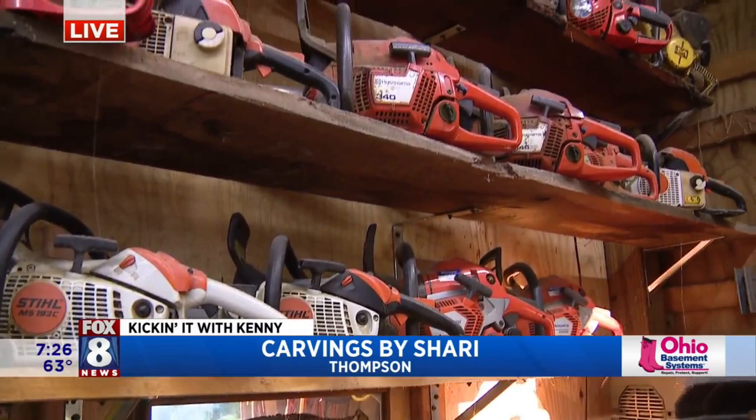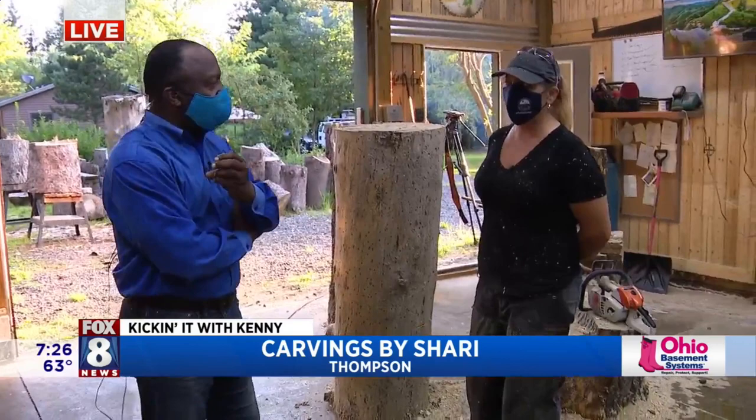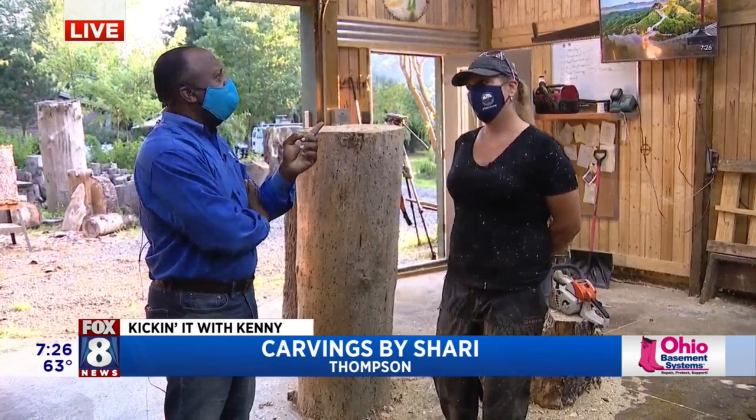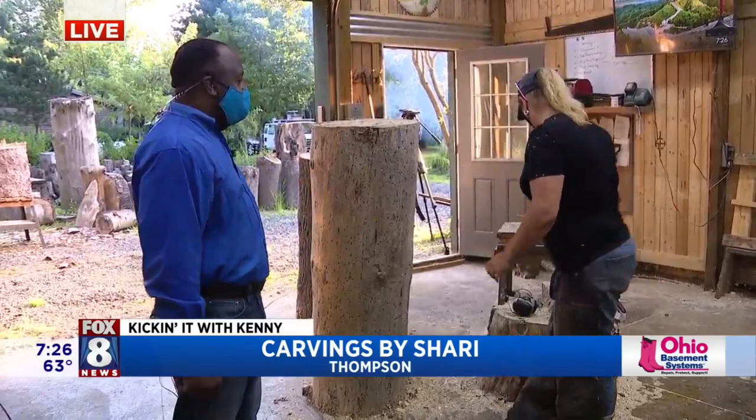Where can people look at your stuff and find your work? Because you do tons of carvings. I do do tons of carvings. Because of COVID, most of the shows have been canceled this year, but you can always get a hold of me on Facebook at Chainsaw Carvings by Sherry. You can look up Sherry Stadahar. I also have a website — RockyMountainCarving.com. And you're going to be out at the Lake Metro Park. I will be at the farm parks tomorrow. It is wood versus ice — a summer edition competition.